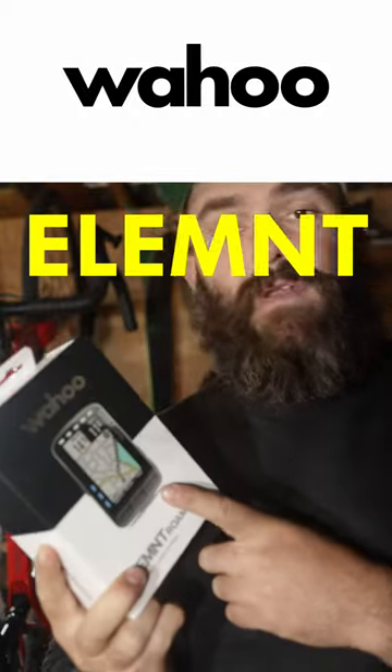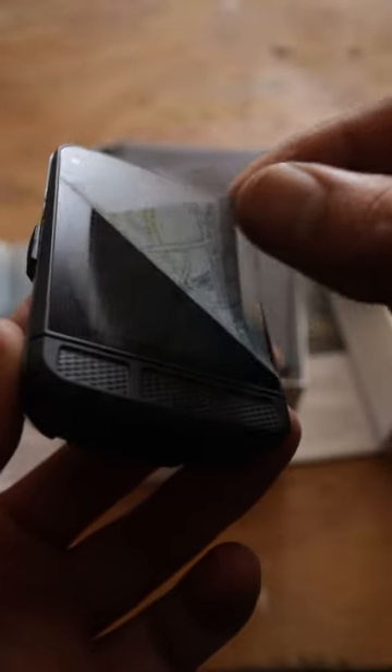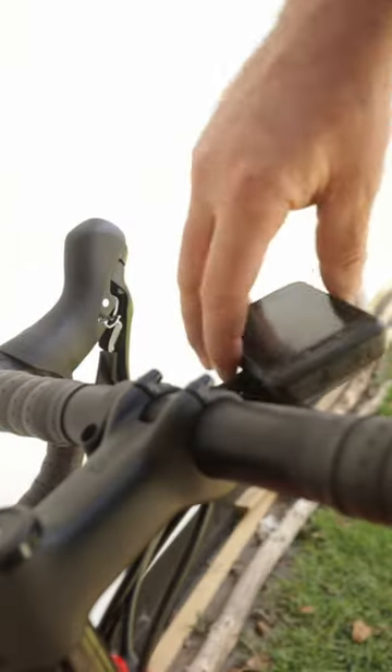I think I just found an absolute steal. This is the Wahoo Element Roam that I found on Amazon for $199. Yes, it is the older version, but I'll tell you why it's such a good deal. I've been looking for a cycle computer with navigation for a while now, and the Wahoo Roam has always been out of my price range, with the V2 costing $399.